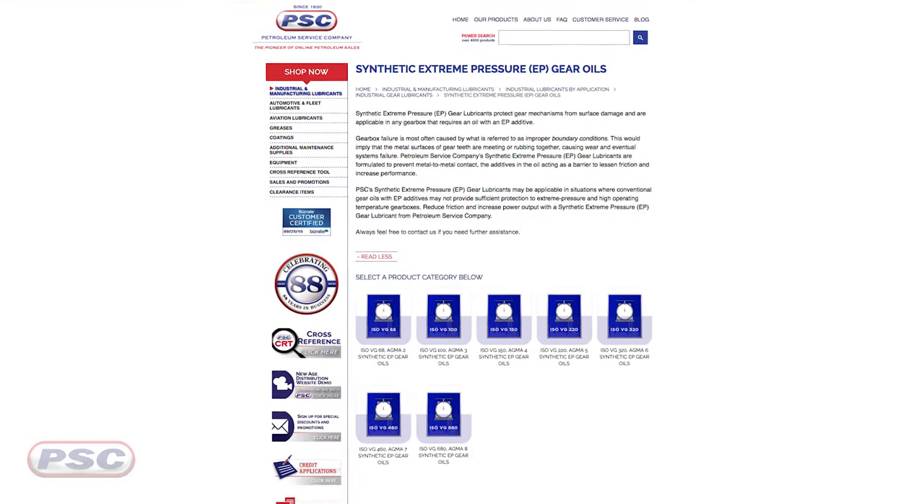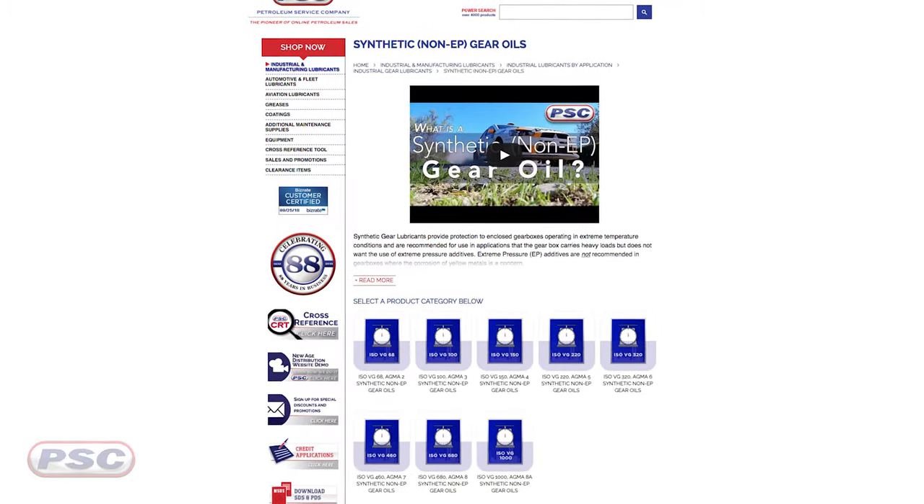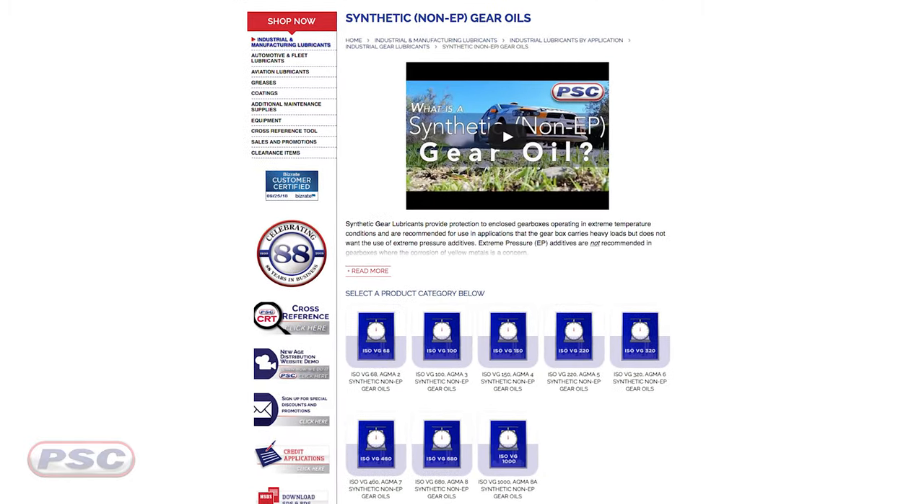Within the gear oil you can expect to find synthetic and mineral based oil with both extreme pressure and non-EP additives — basically lubricants that are used in machinery and equipment that manufacture goods for consumers. So it's not something that you're typically going to find in your own garage. Correct.